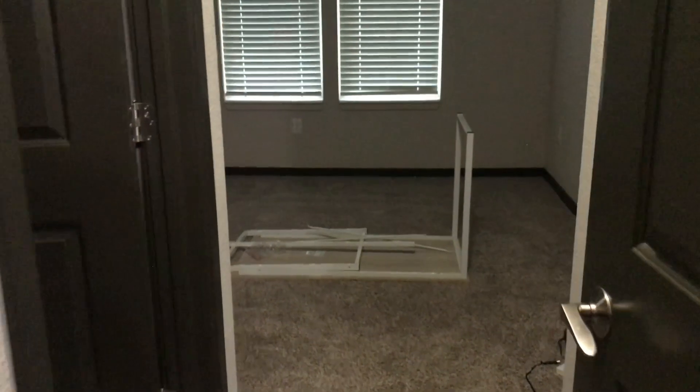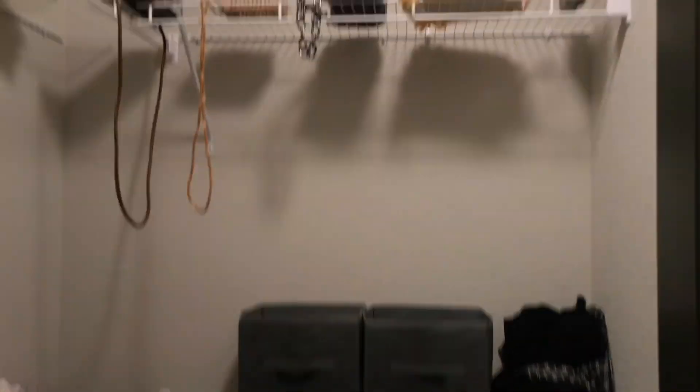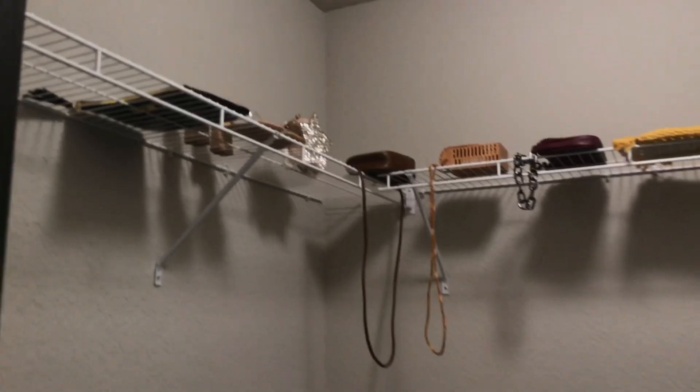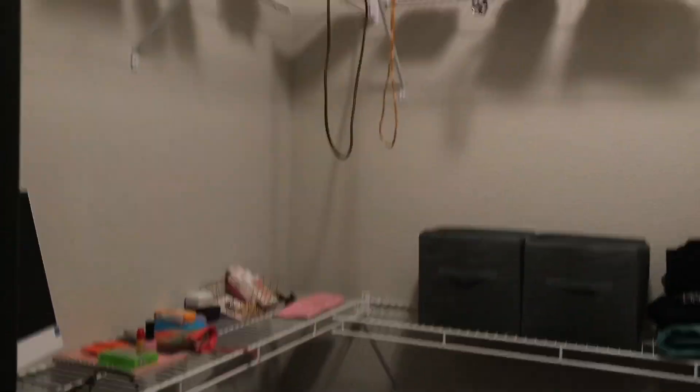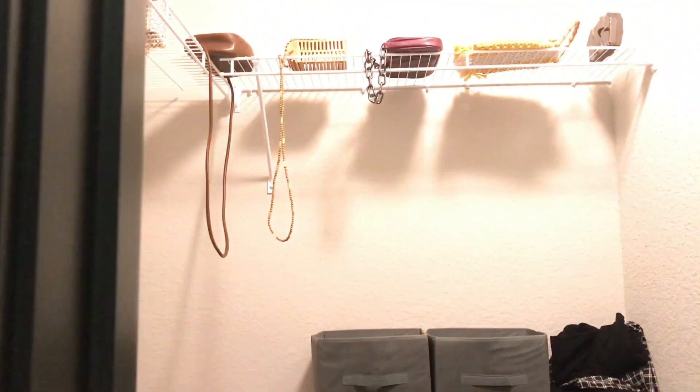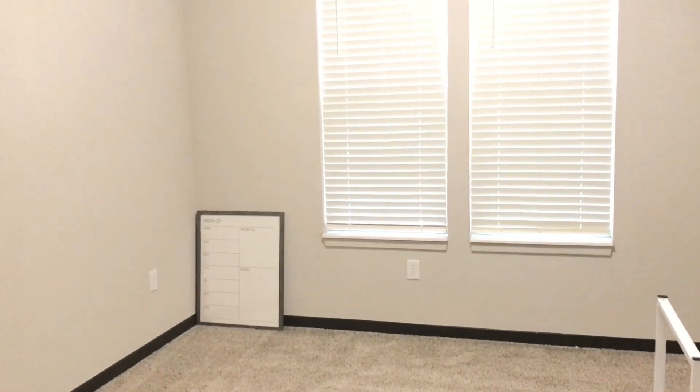Next to the guest bathroom is the guest bedroom, which I'm going to turn into my beauty closet room. I'll show you guys quickly — this is the closet. I have my computer over there temporarily. There's a closet on the left and then another closet right here — a double closet — which is full of suitcases.